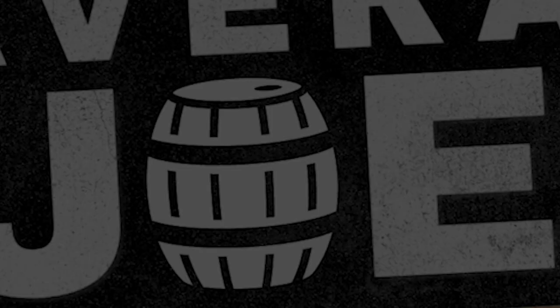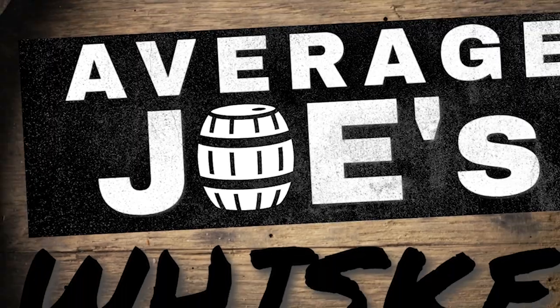Did I just discover the best whiskey in South America? Let's find out. Welcome to Average Joe's Whiskey. My name is Joe Carpell and I am on a rooftop in beautiful Lima, Peru.